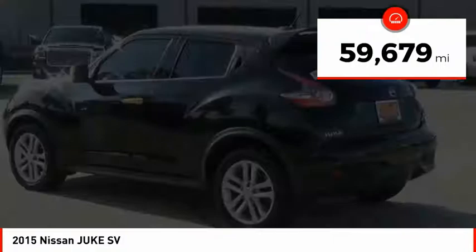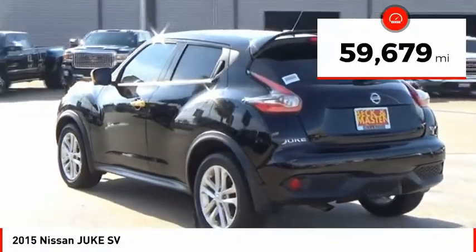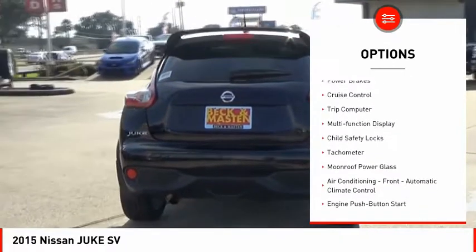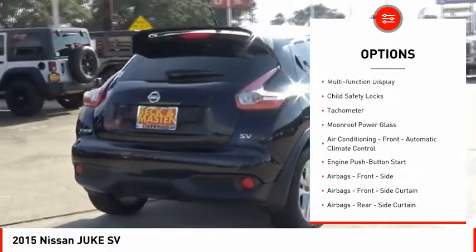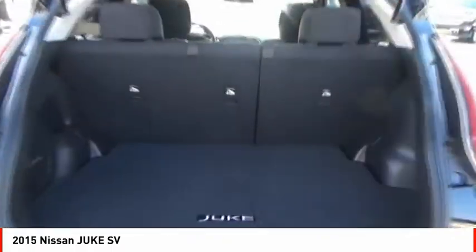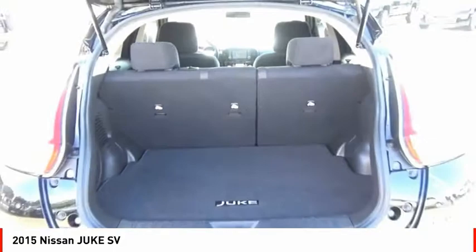This vehicle has less than 60,000 miles. Here are some of this vehicle's great options: power windows with safety reverse, traction control, stability control, braking assist, power brakes, cruise control, trip computer, multifunction display, child safety locks, and tachometer.